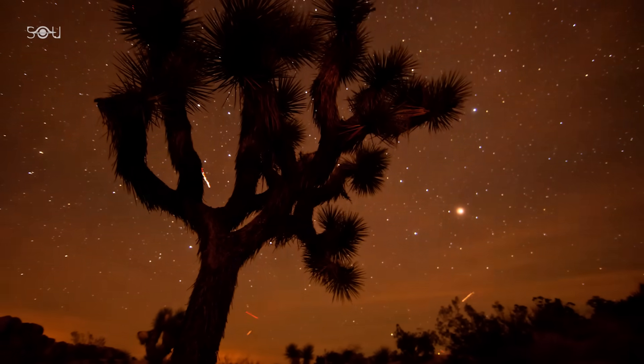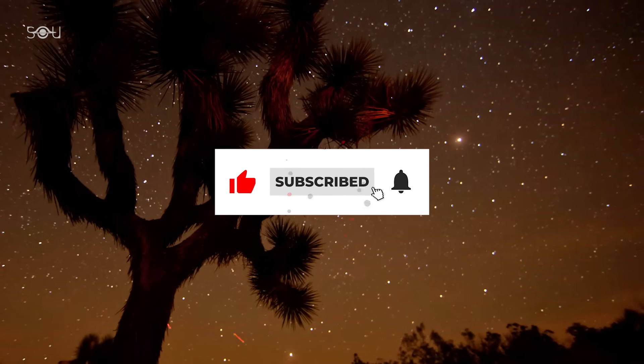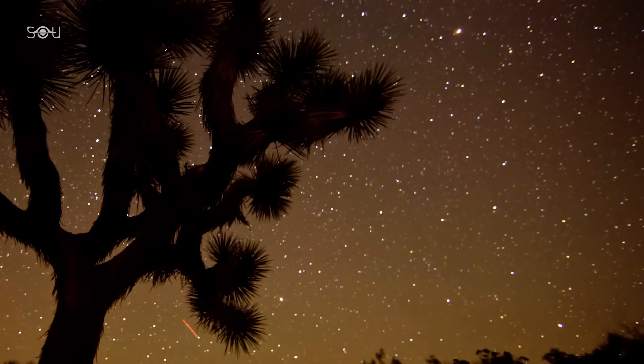So happy skygazing! Don't forget to subscribe to our channel to stay updated on all the exciting space events and celestial wonders coming your way.